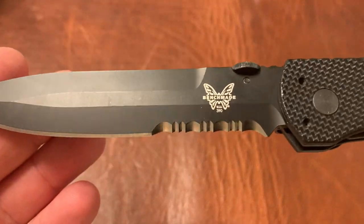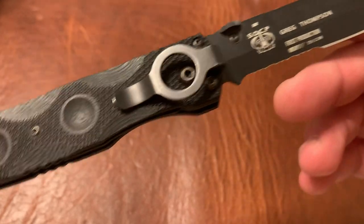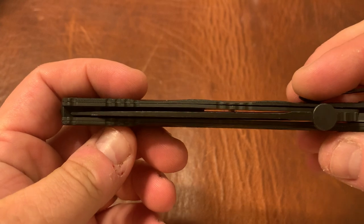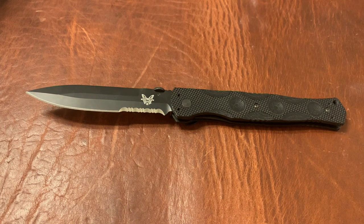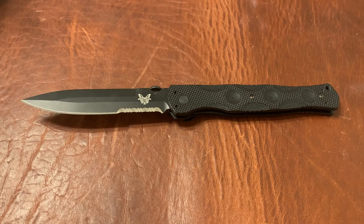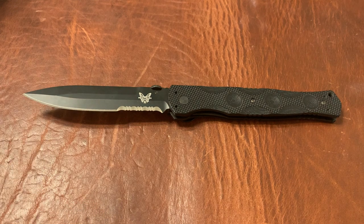As far as condition goes, this has been carried but not used a ton since it's been carried more for self-defense. You can see there's a little mark there, and it is slightly off-center — those are the two main things. You don't get blade rub, so the off-center isn't really an issue, but something to be aware of. This was originally $200; the new axis lock ones are around $162 but recently discontinued. I'm going to list this original liner lock version at $140. Email me at triple.e.edc@gmail.com.